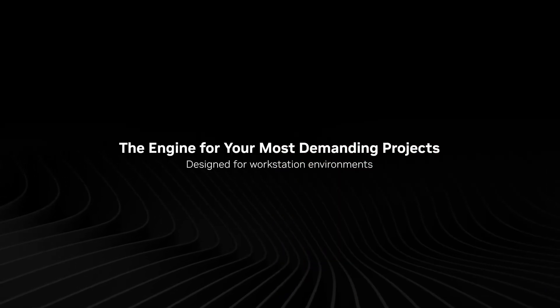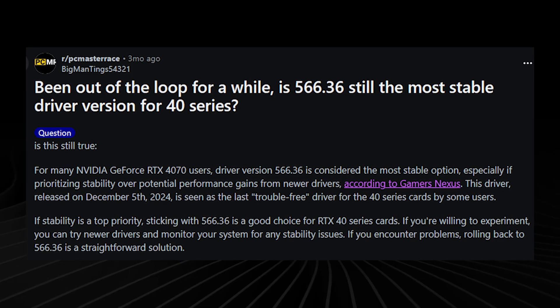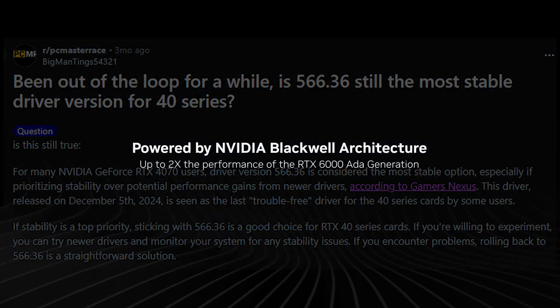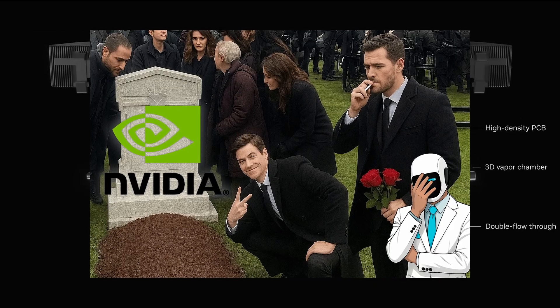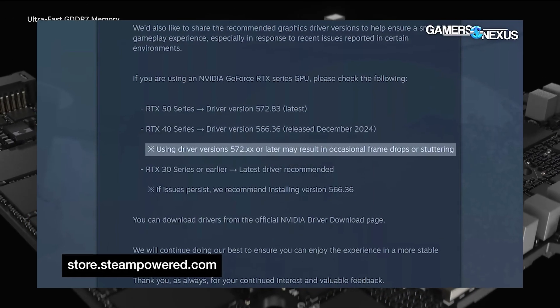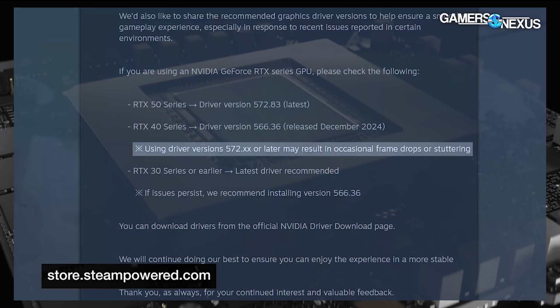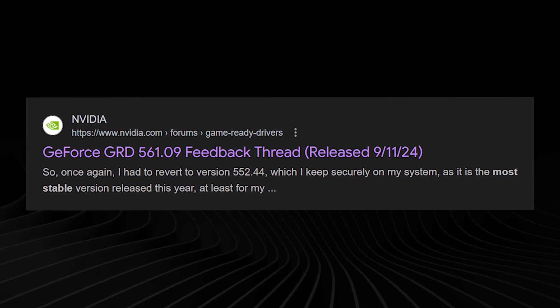For RTX 30 and 40 series, driver 566.36 from December 2024 is your safest bet. This is the last stable driver before everything went wrong. It works reliably on both desktop and laptop GPUs, and some developers officially recommend rolling back to it. RTX 20 series users should stick with driver 561.09 for solid performance without the latest headaches.